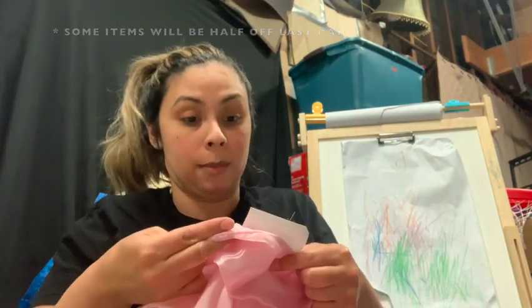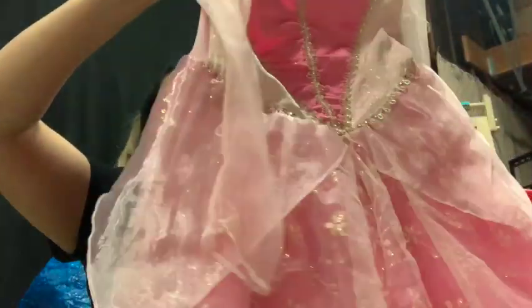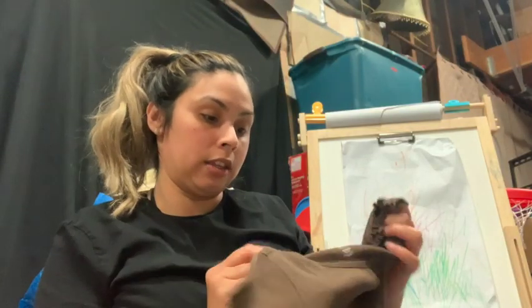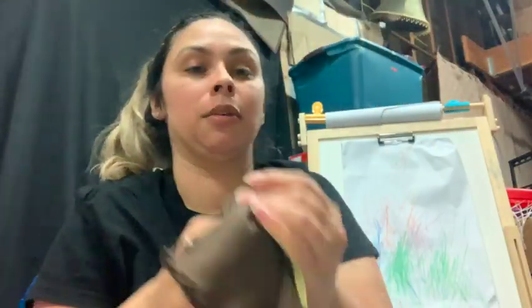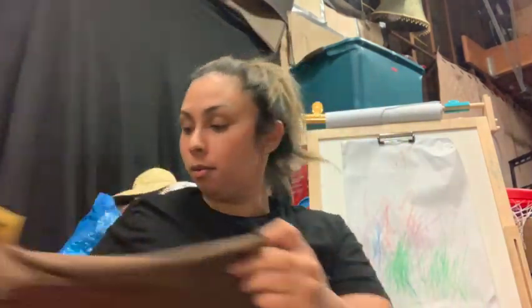I found this Disney Princess dress — it's a Sleeping Beauty dress for eight dollars. I think this is legit from the Disney Store, I can tell. Almost done with the clothes — I got this Baby Gap shirt for $2.50, it's just a brown shirt with little ruffles on the top and bottom and a little Baby Gap logo on one of the sleeves. Super cute. I never really buy brown clothing, but a lot of the brown clothing was calling to me.